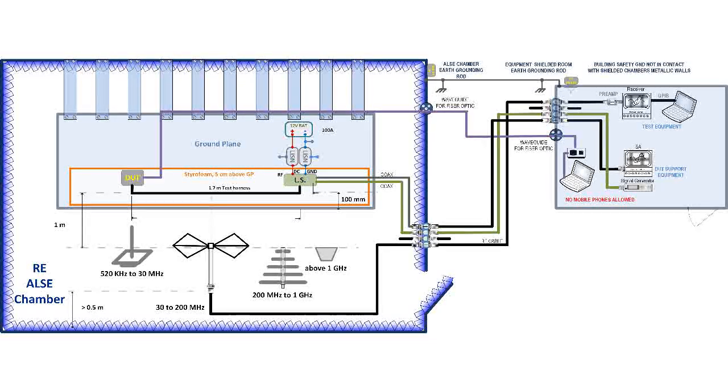CISPR-12 radiated emissions measurements are made at either 3-metre or 10-metre test distances. The measurements are normally done on an outdoor test site (OTS), or in an absorber lined shielded enclosure (ALSE), if the ALSE can be correlated to an outdoor test site (OTS).